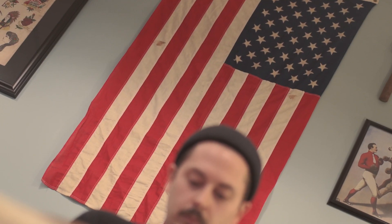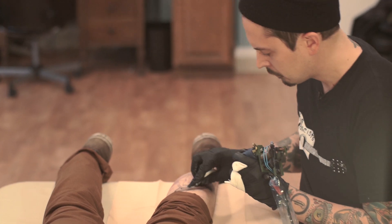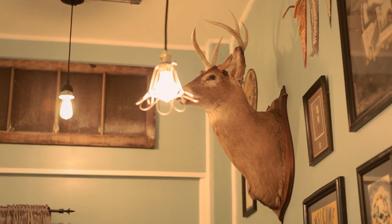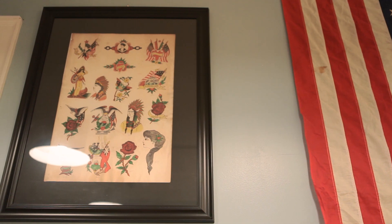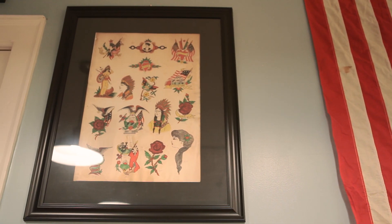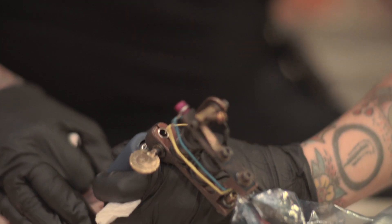We're going for a classic Americana-style barbershop, parlor-style tattoo shop feel. We wanted to get away from run-of-the-mill standard shops with red walls and crazy music. We wanted more of a calming environment. I just want to be the neighborhood shop that you know you can come to to get that good, solid, clean design.